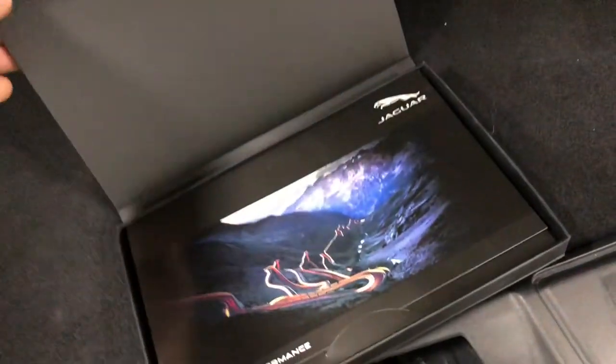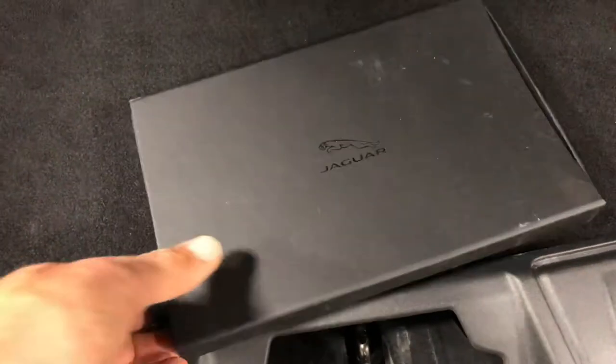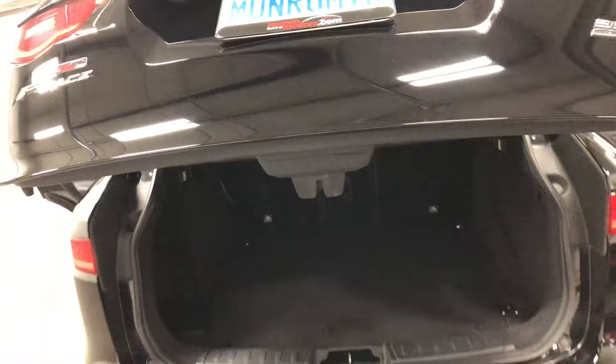We'll just put that back in place. And here we've got a little Jaguar brochure from the original purchase of the vehicle. It's got a power tailgate right there, so just push the button to close the door.